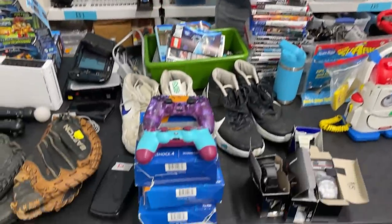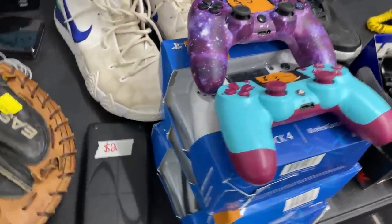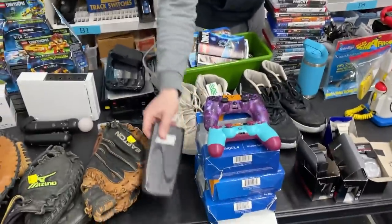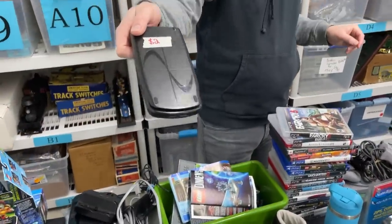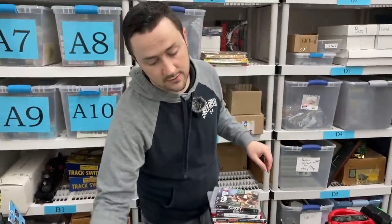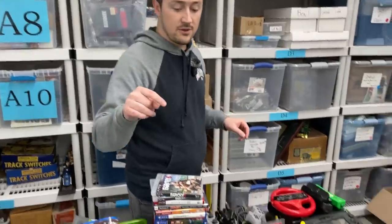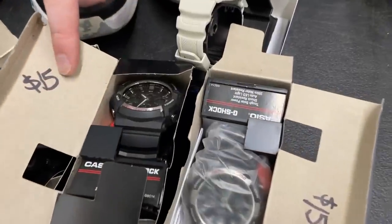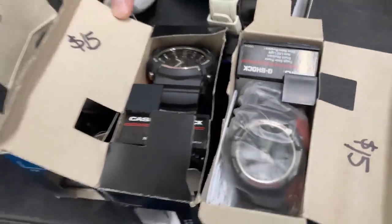The PS4 controllers — Quinn got those for $20 for five of them, and four of them are Sony. That's a great score. You always got to be buying TI-83+ and TI-84 Plus calculators, especially when you get them for a dollar. And this is a bolo I didn't know about — Casio G-Shock watches. These are $50 to $70 a piece.